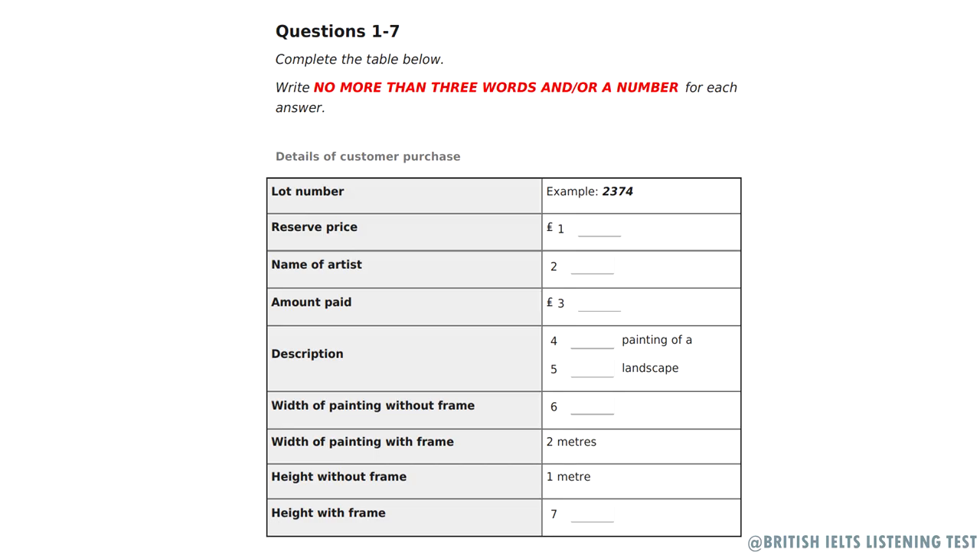Now turn to Section 1. Section 1. You will hear part of a conversation between an art auctioneer and their client. First, you have some time to look at questions 1 to 7. You will see that there is an example that has been done for you. On this occasion only, the conversation relating to this will be played first.